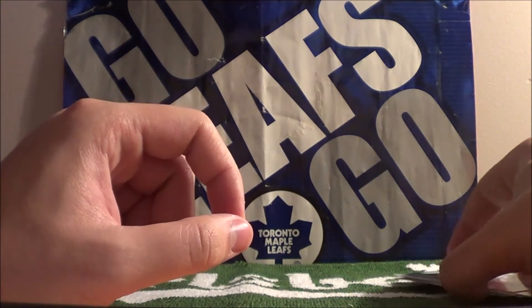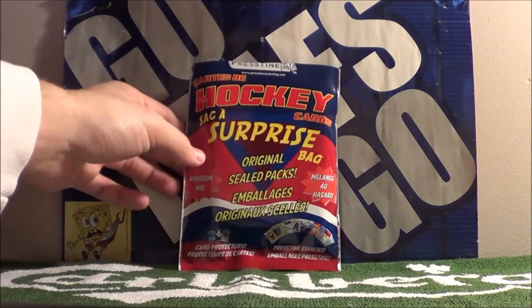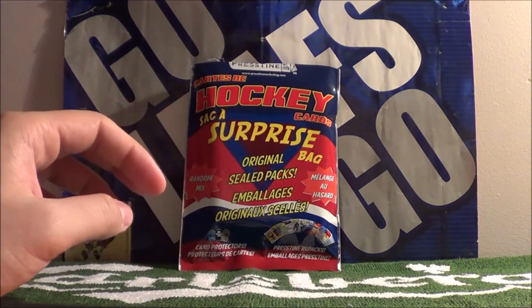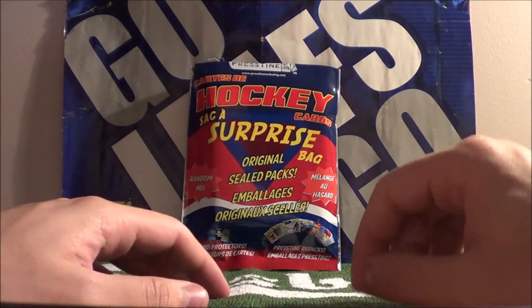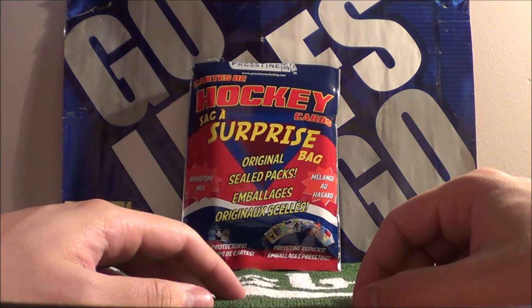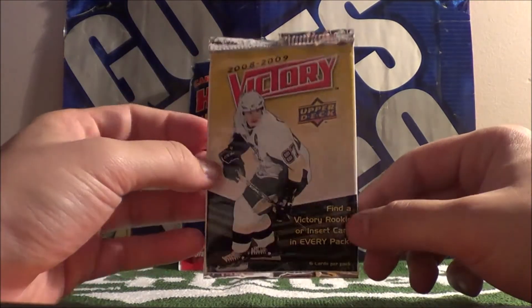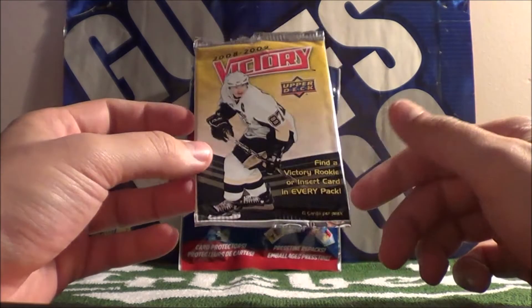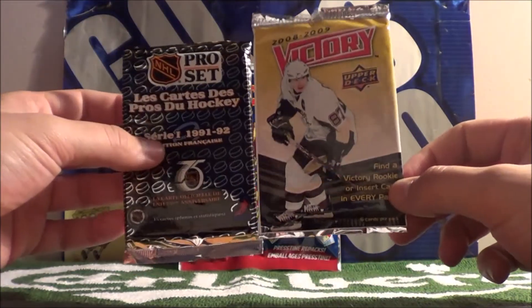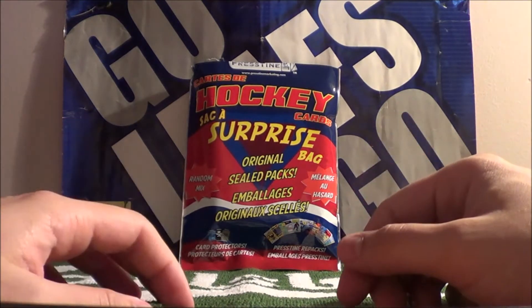All right guys, that concludes our video for three surprise bags from Dollarama. Some pretty interesting stuff in there. It's not too bad of a price - two bucks. I've seen some of the packs we got in there for two bucks on its own for one pack, so to get additional packs in there with it, and some repackaged cards, isn't too bad to finish off sets.